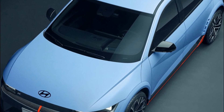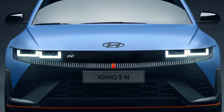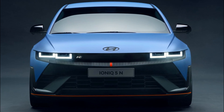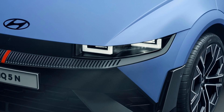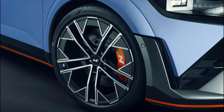IONIQ 5N combines the standard model's electrified global modular platform (EGMP) with N's motorsport-bred technologies, and leverages N's expertise from electrified rolling labs — RM20E, RN22E, and N Vision 74 — to maximize the EV's high-performance capabilities and ensure it meets N's three performance pillars: corner rascal, racetrack capability, and everyday sports car.